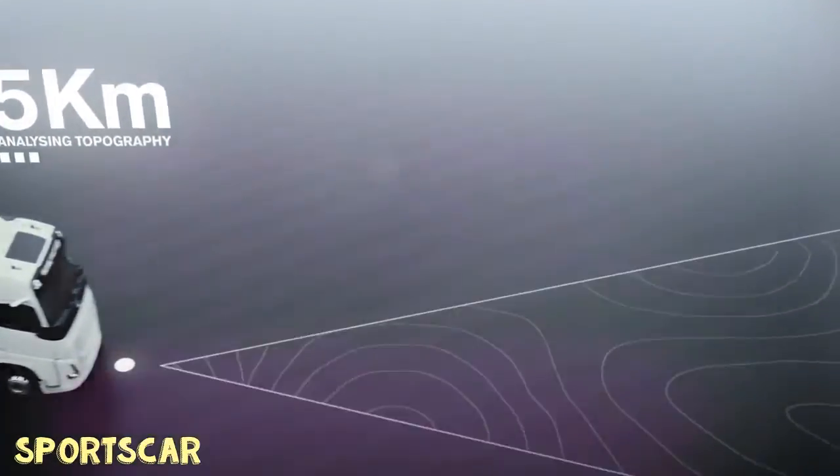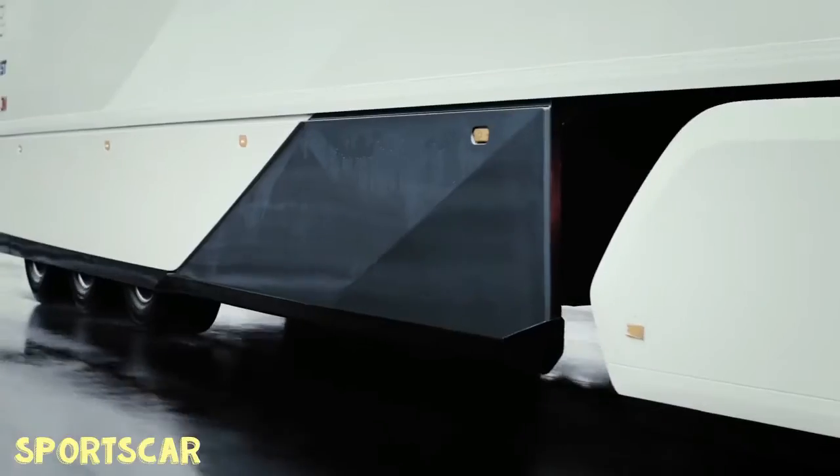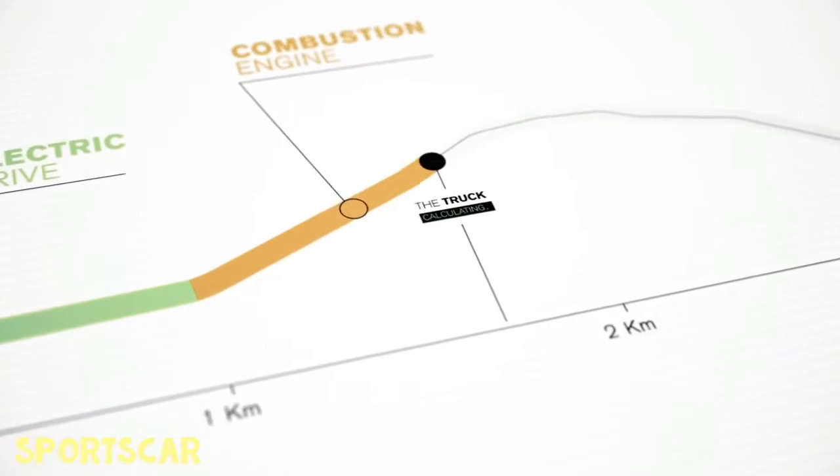With help from Volvo's IC GPS-based support technology, the hybrid system can anticipate upcoming terrain and road speed changes and make energy-saving choices accordingly.